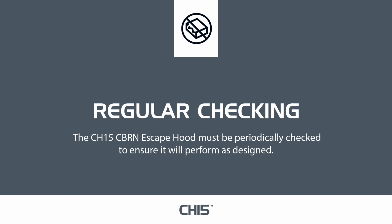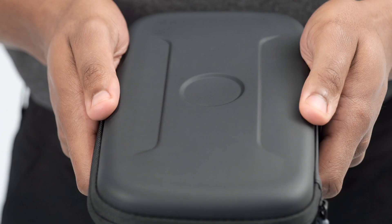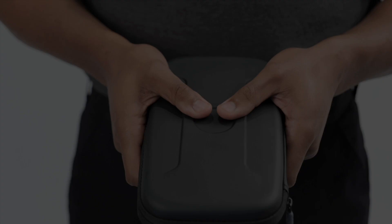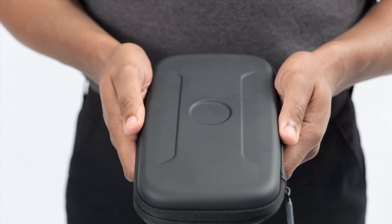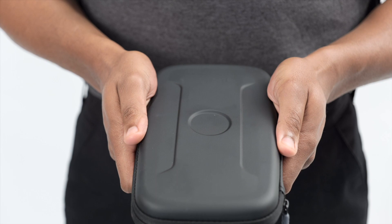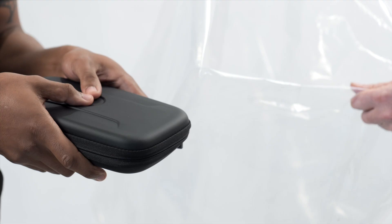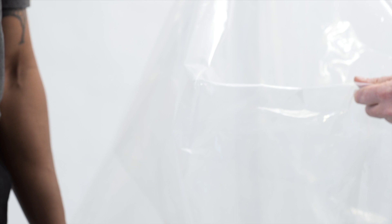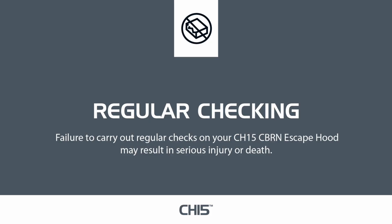To inspect your CH-15 CBRN escape hood, there is no need to open the carrier. Simply press the circular area in the middle of the carrier. Do not remove the hood from the carrier. If a snap or click is felt or heard, then the package has been damaged and vacuum has been lost. Do not use if the package is damaged or vacuum is lost — bring it to the attention of your local safety manager immediately. Failure to carry out regular checks may result in serious injury or death.